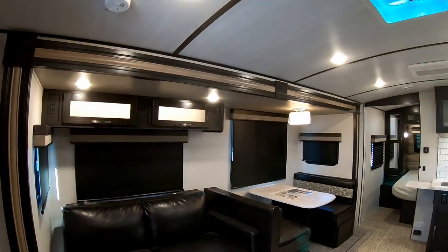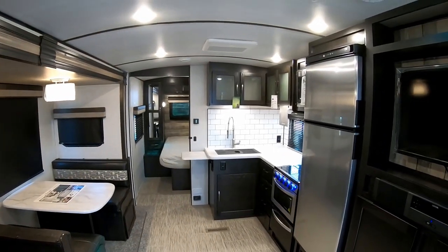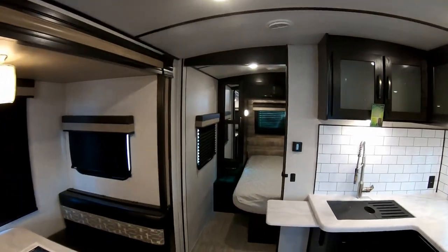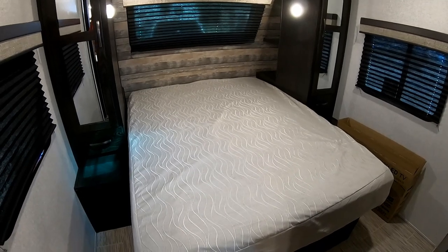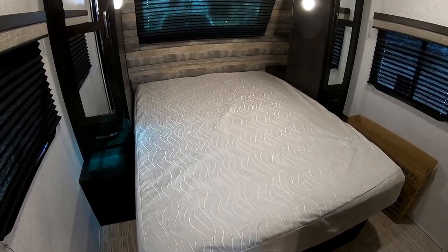Here we are inside the Surveyor Luxury 267 RBSS — check this out, she is awesome. It is a very practical floor plan, probably my most favorite in the 26-27 foot range. It's got a huge bathroom, nice living area, and a big bedroom in the front. All the beds in the Surveyors are residential 60 by 80, so all of your regular residential sheets will fit — you don't need any special sheets. Very nice touch.